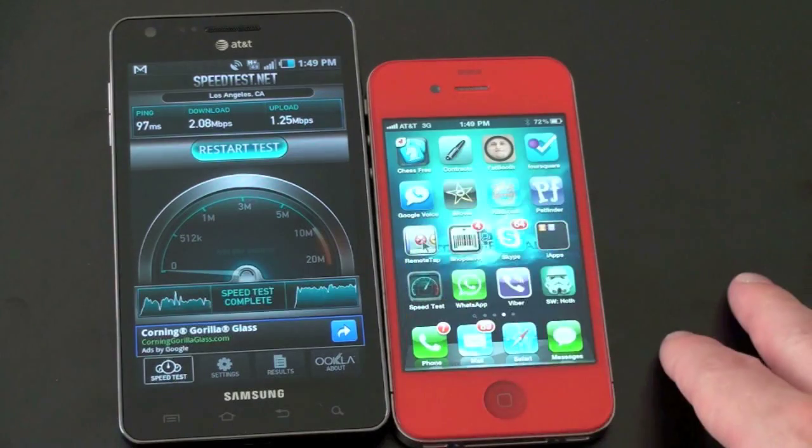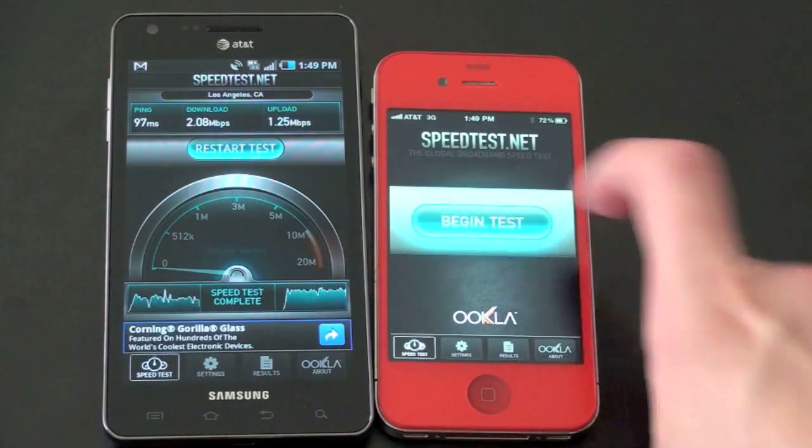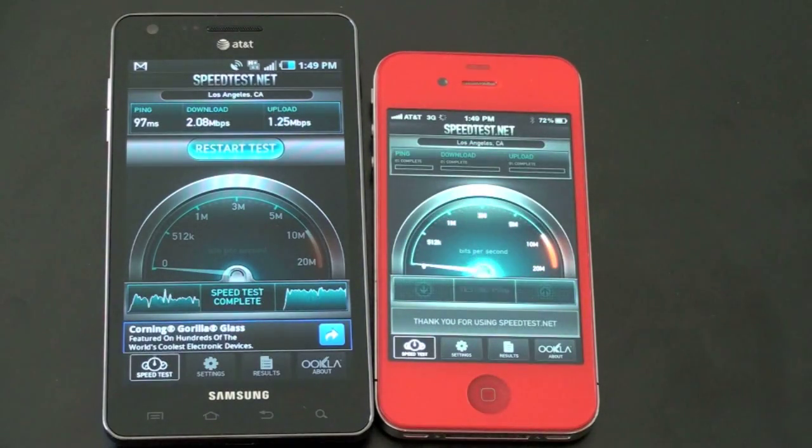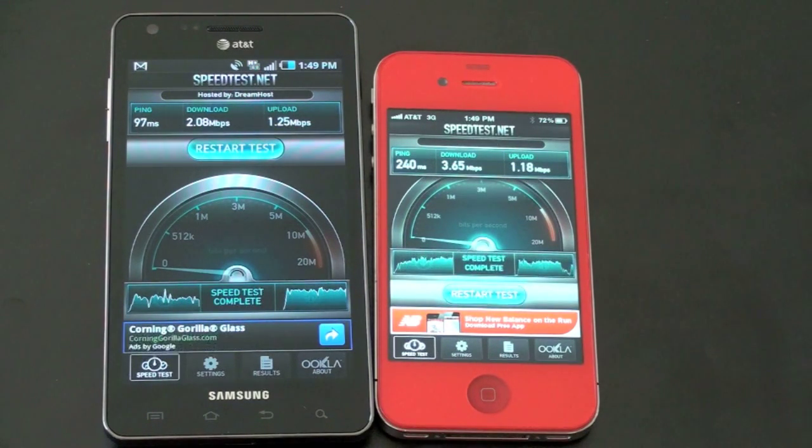Let me go ahead and open it up so you can get a chance to see the differences. Again, all the usual caveats apply — time of day, test, network, all that. Very unscientific test; this is mostly a curiosity thing. So we're looking at about 2.6 now on the download. Wow, that's extremely fast — this is actually the fastest I've seen AT&T's 3G network go. It was actually quicker than the HSPA+. The upload looks like it's going to be a little bit slower, but very fast speeds here from the iPhone 4. Again, this is no Wi-Fi — this is just straight-up network speeds. Pretty nice results actually.